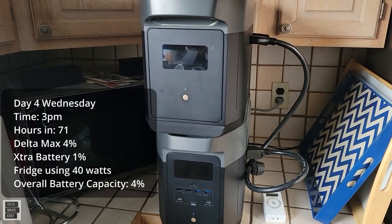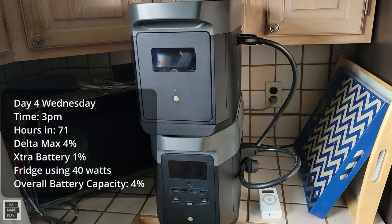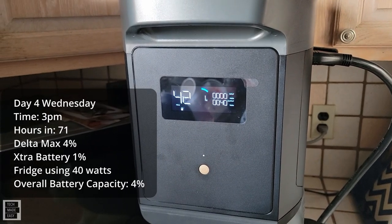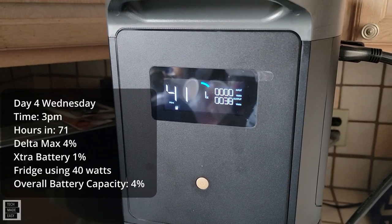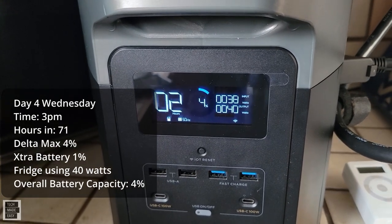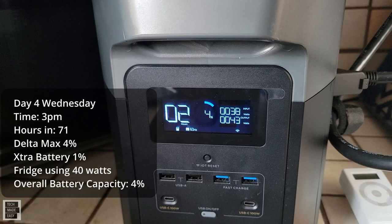Day four, it is 3 PM. The app says we are at 4% overall capacity. The battery is showing 1% with 41 minutes left, sending 38 to 40 watts into the max. The max says 4% left with two hours remaining. The refrigerator is using about 40 watts and it is receiving 38 watts from the battery.